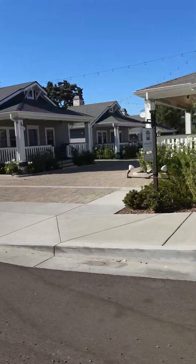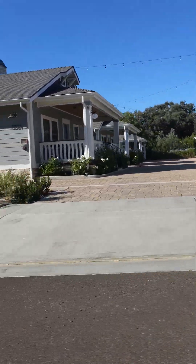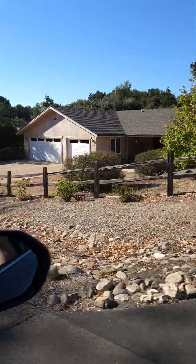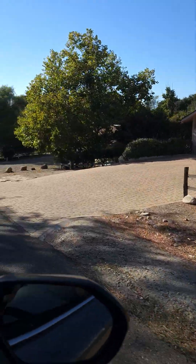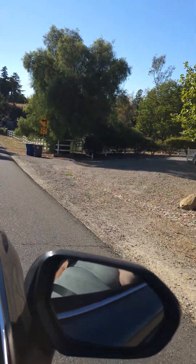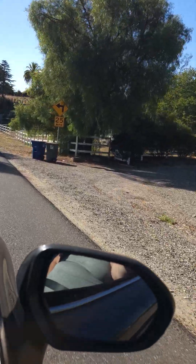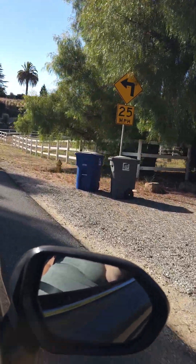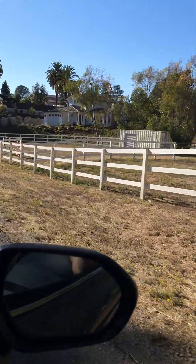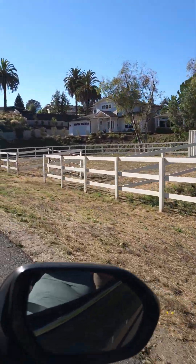This is a little vineyard with places that you can stay — just a really neat little, tiny little town. It looks like there might also be horse properties right here.